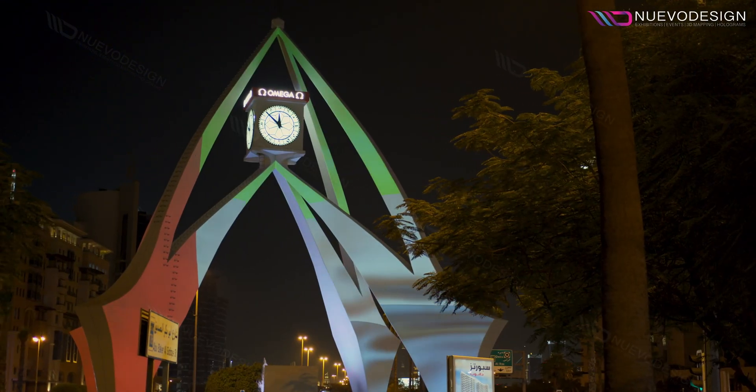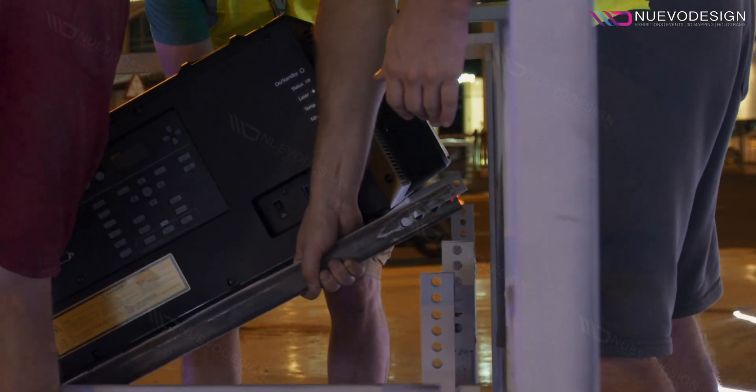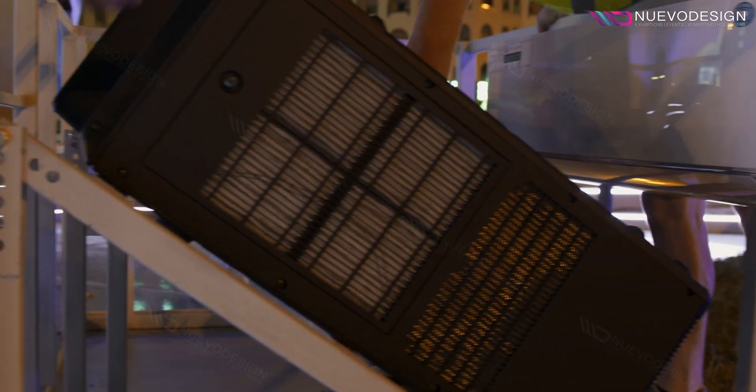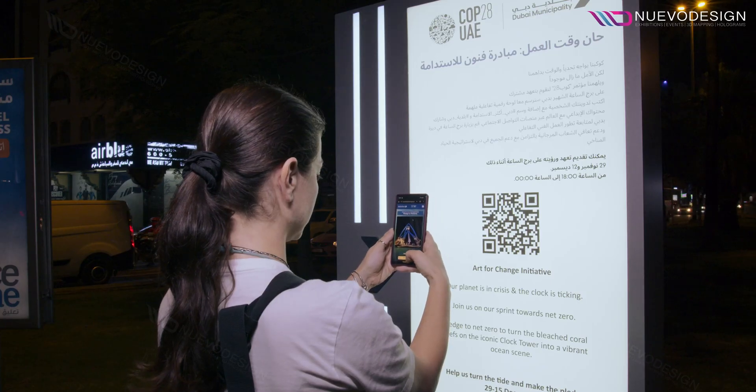We wanted to turn the iconic monument into a live art sculpture by using projection mapping technology. It took us almost a year to go from the idea to making it real. A big challenge was to develop a system which would ensure the effective work of high-tech technology and equipment in the extreme high temperatures. Nevertheless, our goal was to use the latest technology for an enhanced experience.